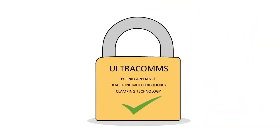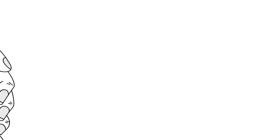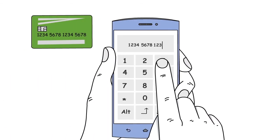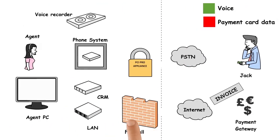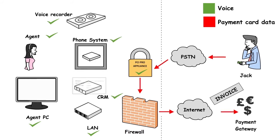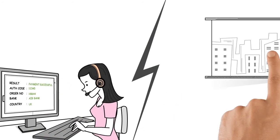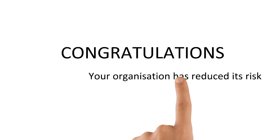It remains confidential. Jack types his numbers into his phone. The details are masked from the agent, never stored in the contact centre's network, so there's no pause and resume — just complete protection. Jack's information remains confidential and you remain compliant.